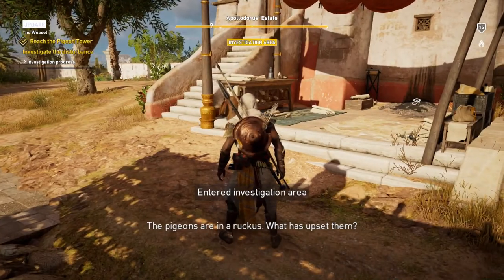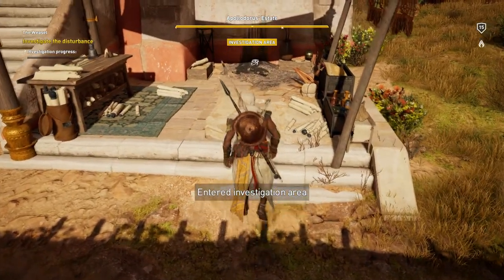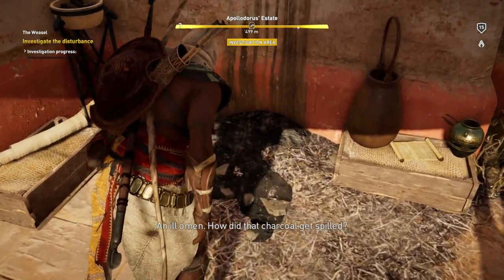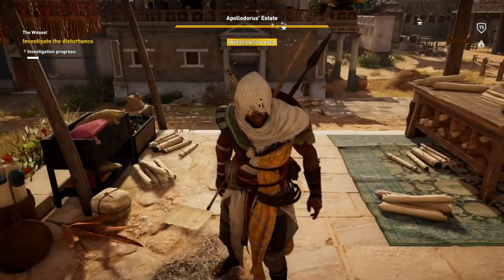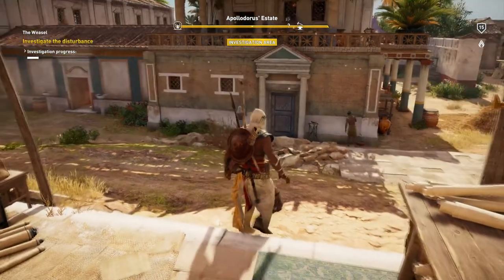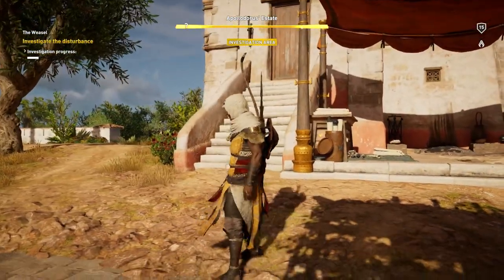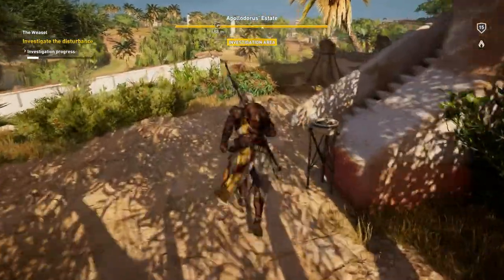The pigeons are in a ruckus — what has upset them? We've now entered an investigation area. Let's investigate our first item — an ill omen. There are a ton of things to loot in that building over there, but right now we're busy looking for stuff to investigate. I think there's something on the other side of the building here — we're going to go look at it.